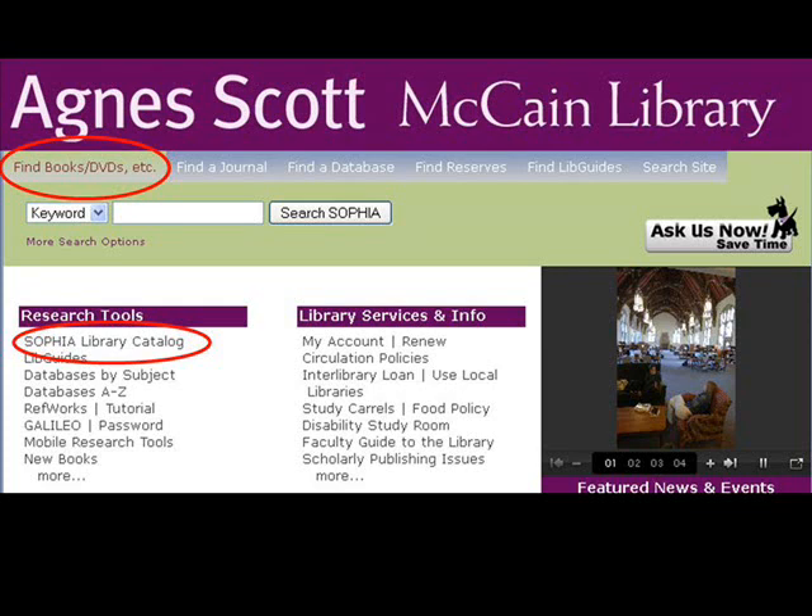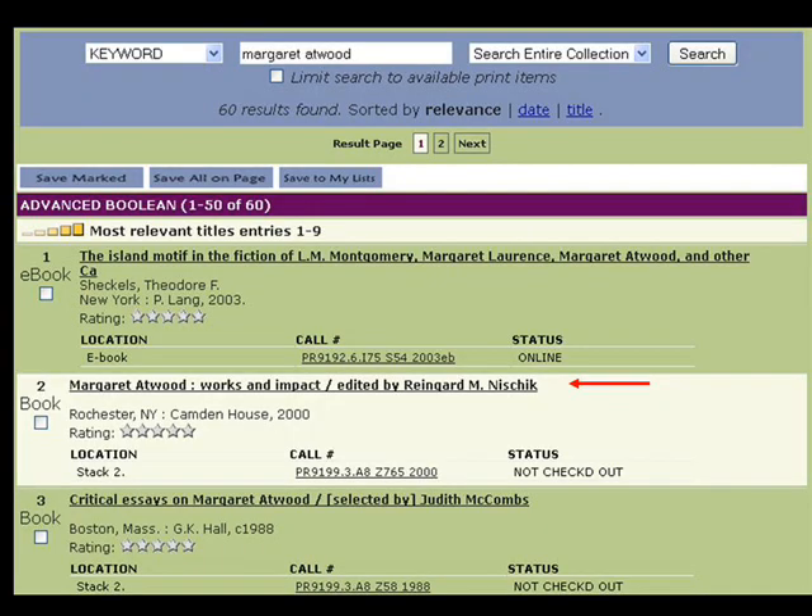Use SOFIA, the library catalog, to locate books available in the Kane Library. When you find a book, be sure to write down the location and call number. You may also want to note the status of the book to determine if it should be available for checkout.